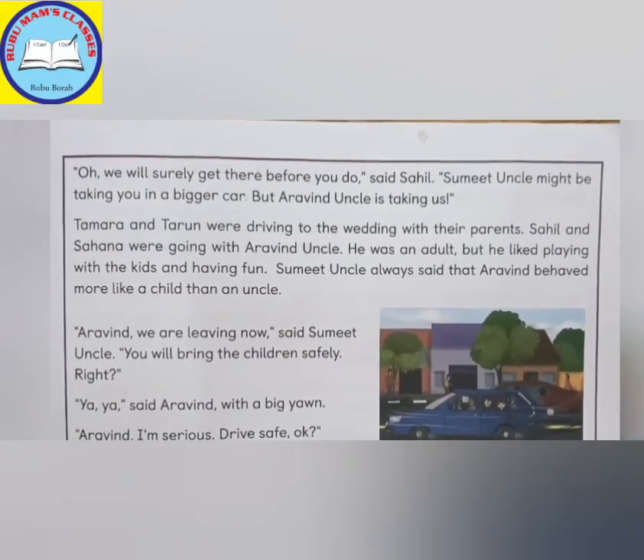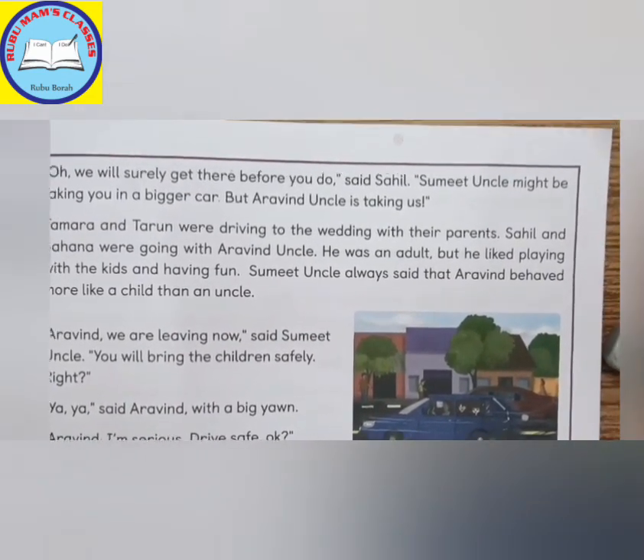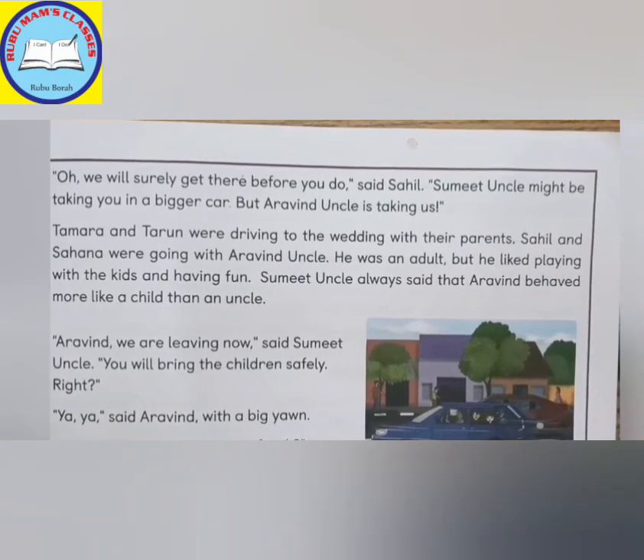Oh, we will surely get there before you do, said Sahil. Sumit uncle might be taking you in a bigger car, but Arvind uncle is taking us.